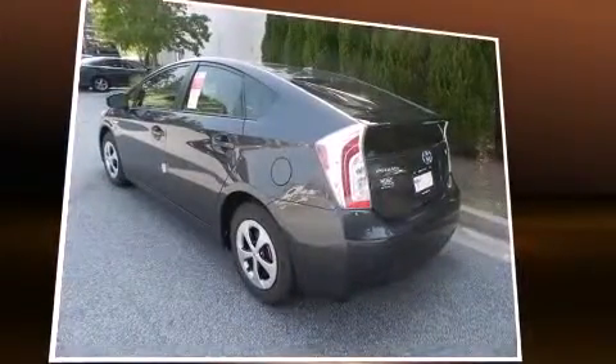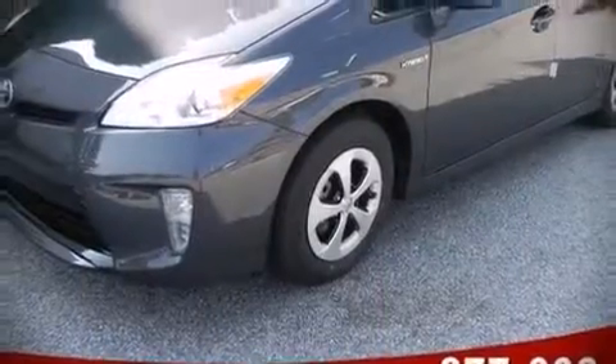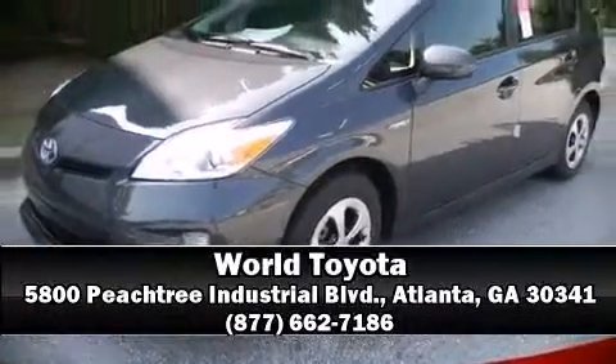No matter how challenging the driving conditions, our knowledgeable sales staff is available to answer any questions you might have. Come on in and take a test drive.